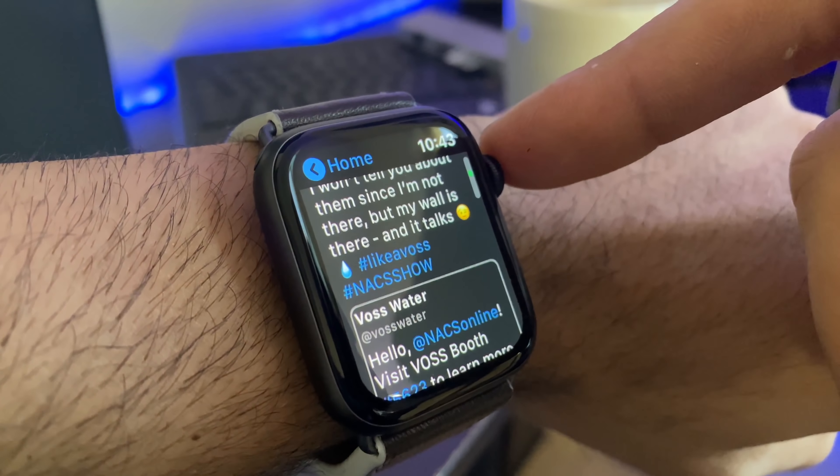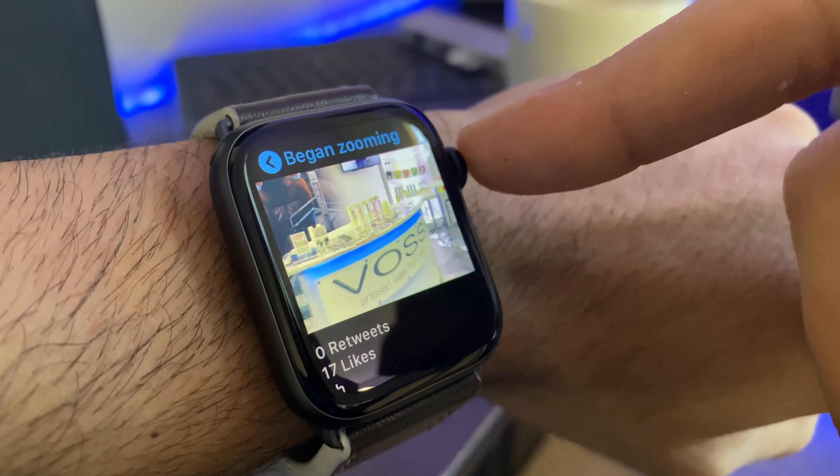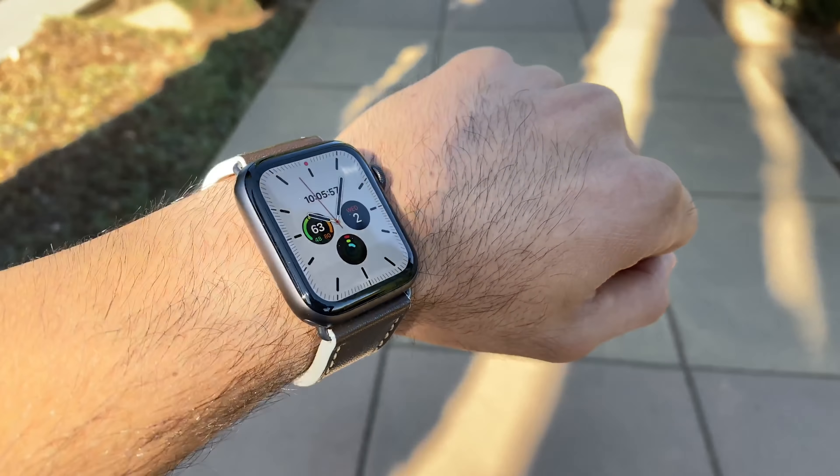It's been past one full week since I had the Series 5 Apple Watch, and I think now it's the appropriate time to give this smartwatch its proper review that it deserves.